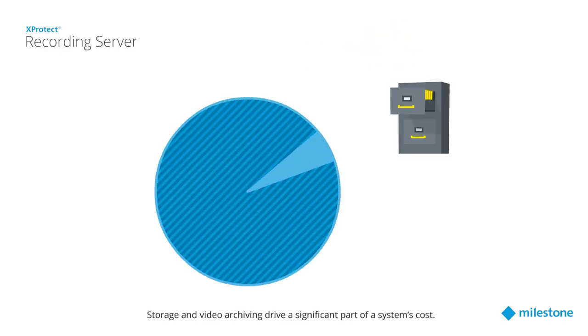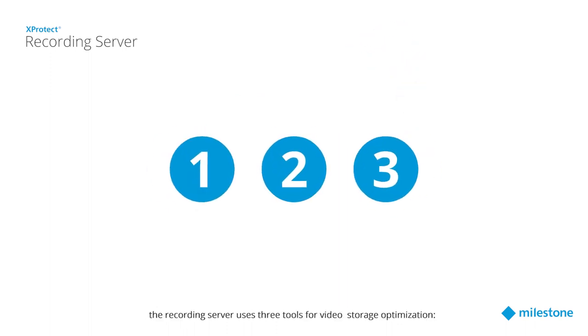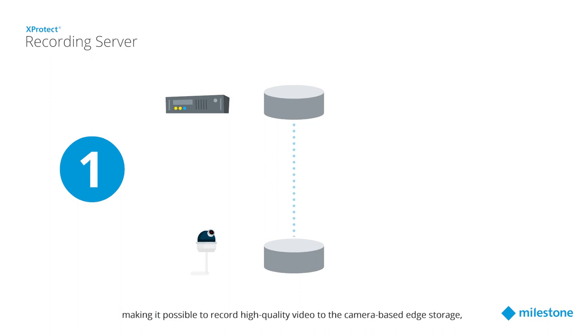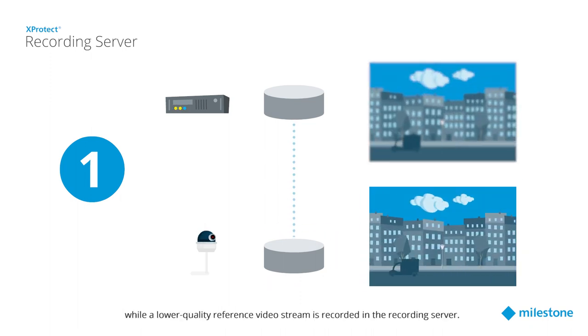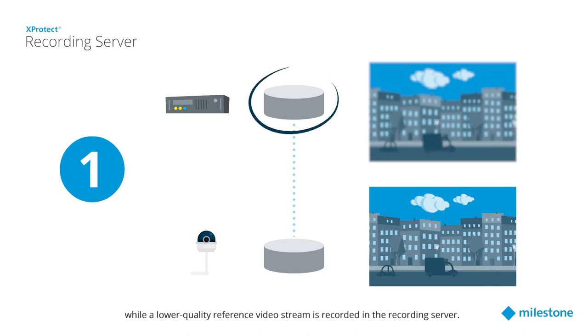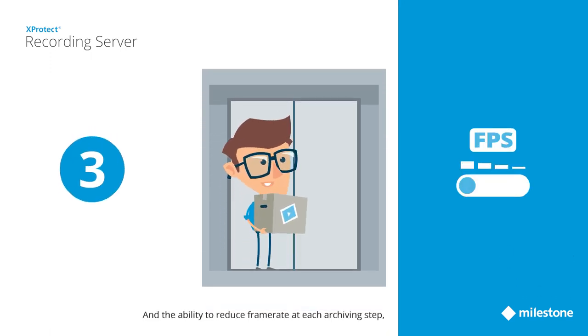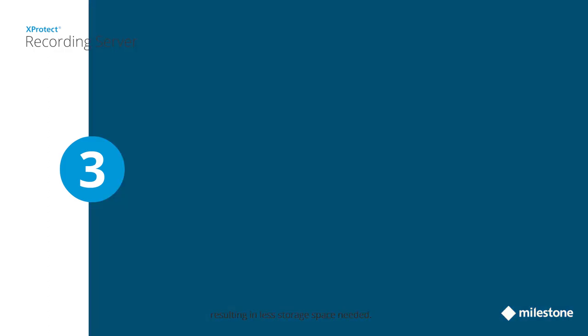Storage and video archiving drive a significant part of a system's cost. To keep storage costs low, the recording server uses three tools for video storage optimization: Scalable video quality recording (SVQR), making it possible to record high-quality video to the camera-based edge storage while a lower-quality reference video stream is recorded in the recording server; Milestone's unique multi-stage storage technology, allowing the use of low-cost, high-density storage platforms; and the ability to reduce frame rate at each archiving step, resulting in less storage space needed.